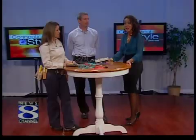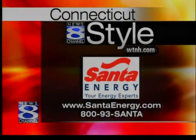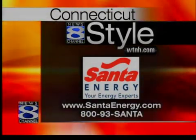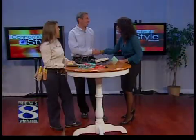If you'd like to set up an energy audit for your home, just give the folks at Santa Energy a call. Come to our website at WTNH.com and click on Connecticut Style. Flavia, thank you so very much, and Peter, thank you so much. We appreciate it.